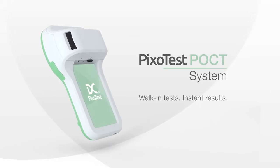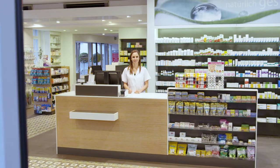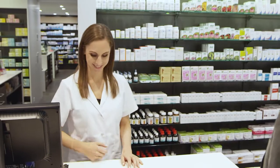The new Pixotest point-of-care system — instant health tests at places more convenient to you. Health monitoring is now smarter and easier. Thanks to the Pixotest point-of-care system, a quick visit to the pharmacy is all it takes to find out the status of your health.